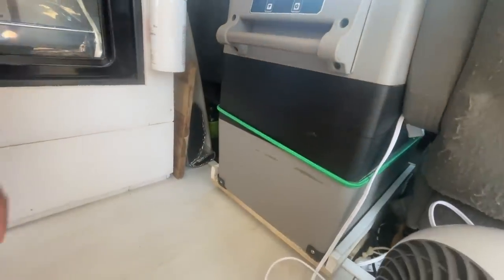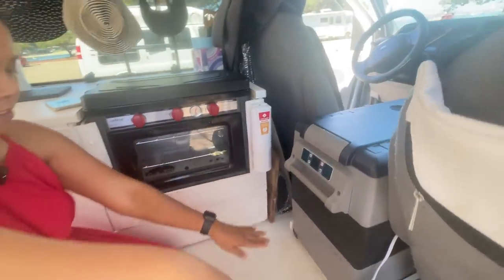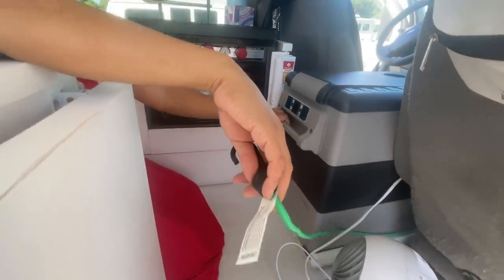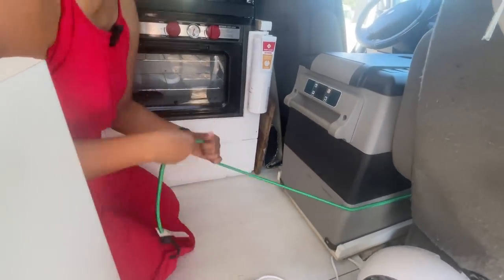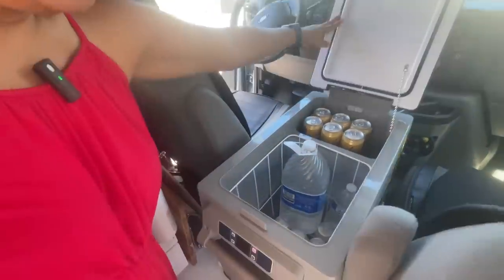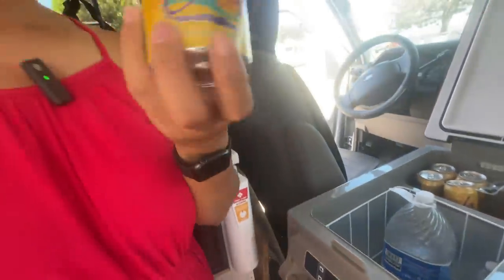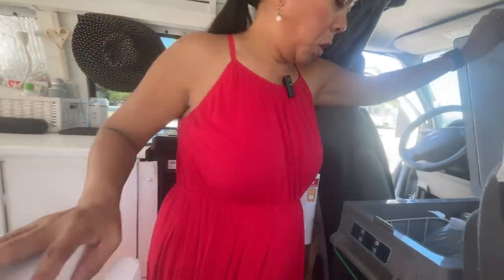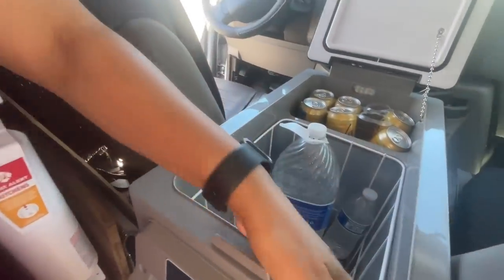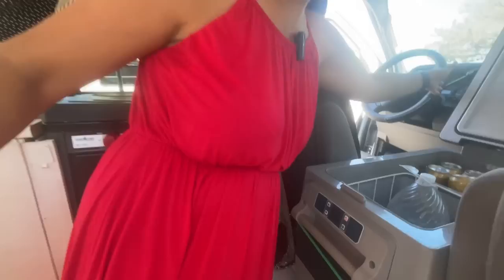For my refrigerator, I put it between the passenger and driver's seat. I have a bungee cord to hold it, but it sits on a little platform so it can roll in and out. It is very big, but I have a crazy obsession with my bubbly water. It could be used as a fridge and freezer, but I just keep it all fridge.